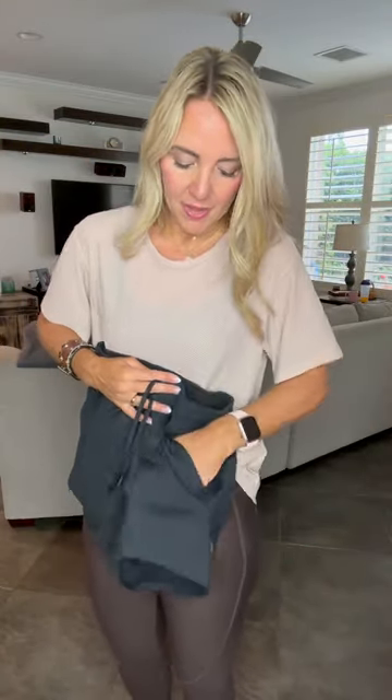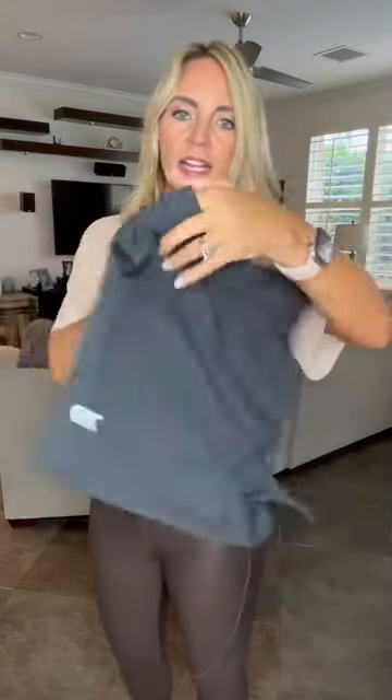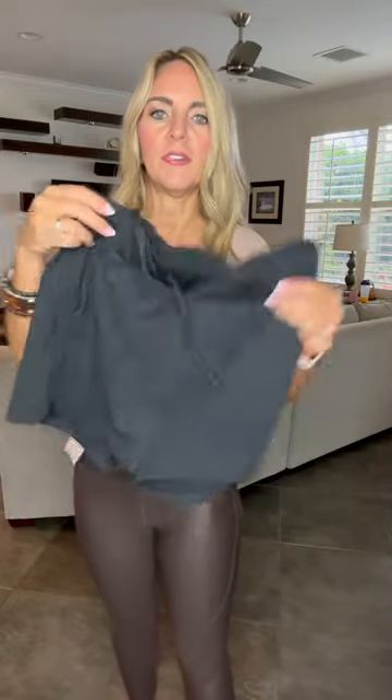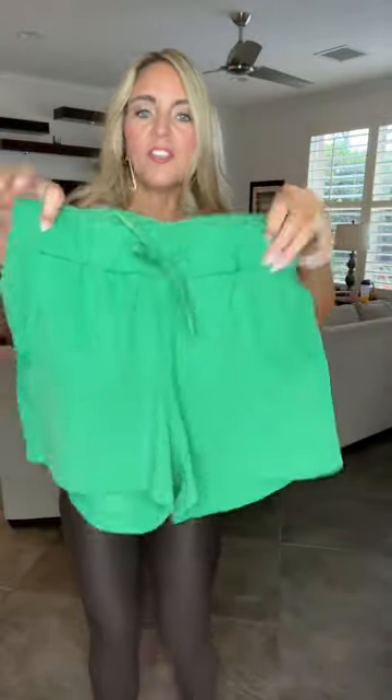These are probably our most sought-after shorts — these are the Club Shorts. They have the elastic with a tie at the top and pockets. They do not have any lining in them, but they're so easy to dress up or down. This is the black; I also have the Fairway Green color. They're so fun and look amazing with the Parallel Tanks.